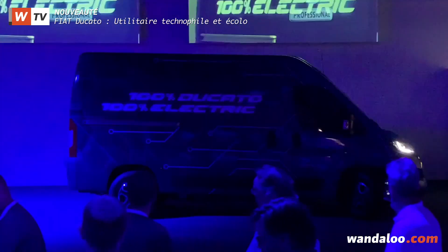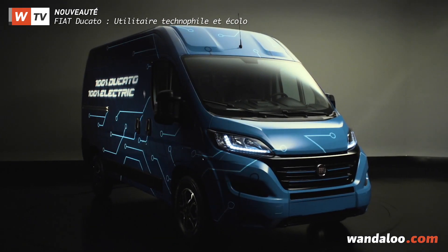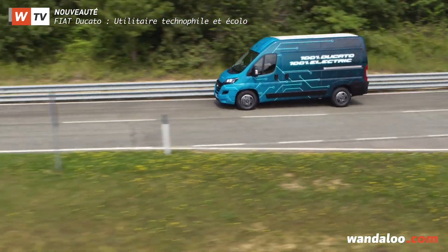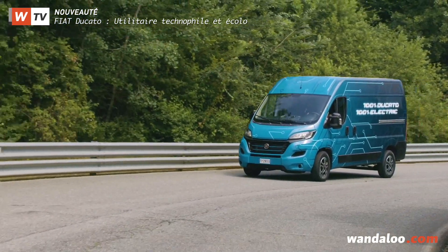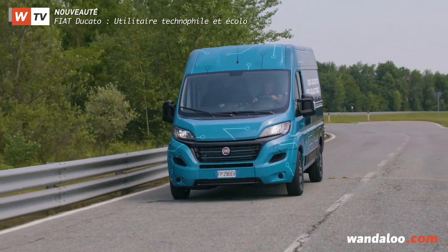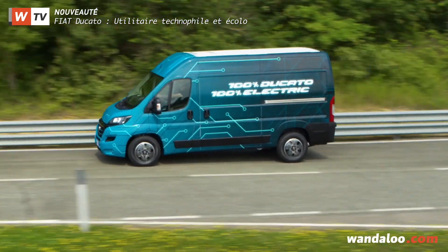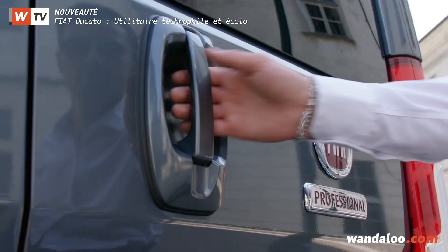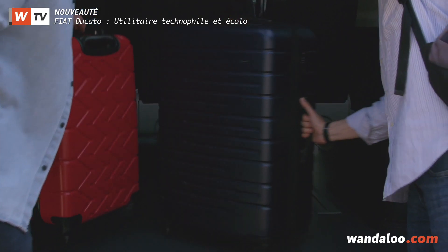La belle surprise, c'est que ce nouvel opus du Ducato débarque avec une variante 100 % électrique. Elle développe une puissance de 90 kWh, soit un peu plus de 122 chevaux. Quant à sa vitesse maximale, elle a été limitée à 100 km/h, question de ménager les batteries. Fiat annonce une charge utile maxi d'une tonne neuf et une autonomie fort intéressante, comprise entre 220 et 360 km. Deux arguments bien étudiés qui feront du Ducato un compagnon de travail tout à fait recommandable.